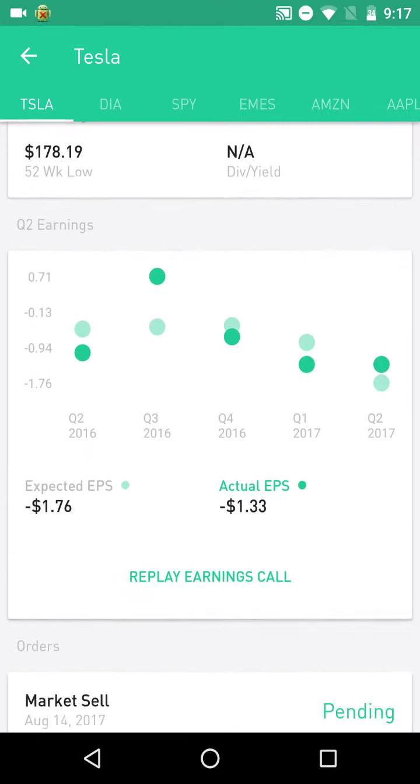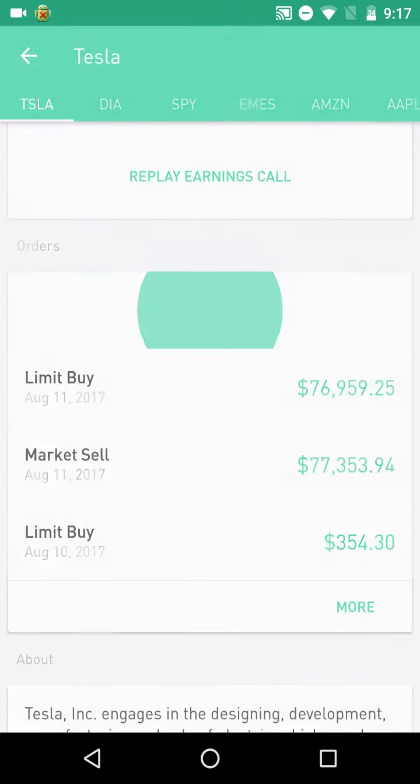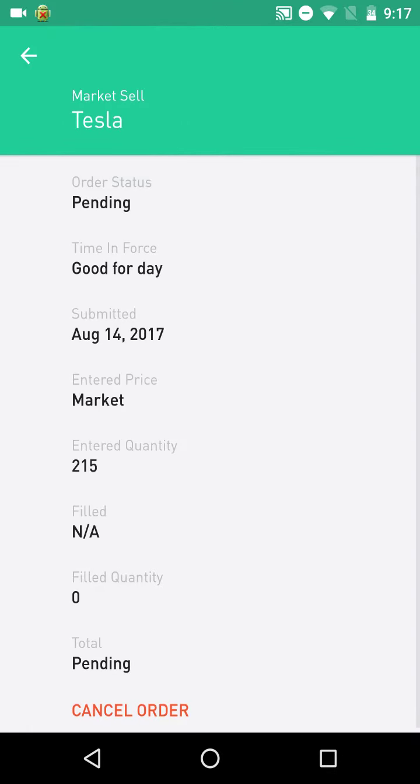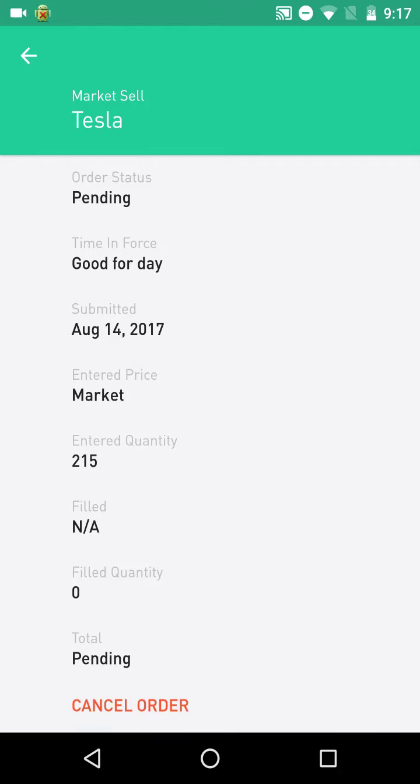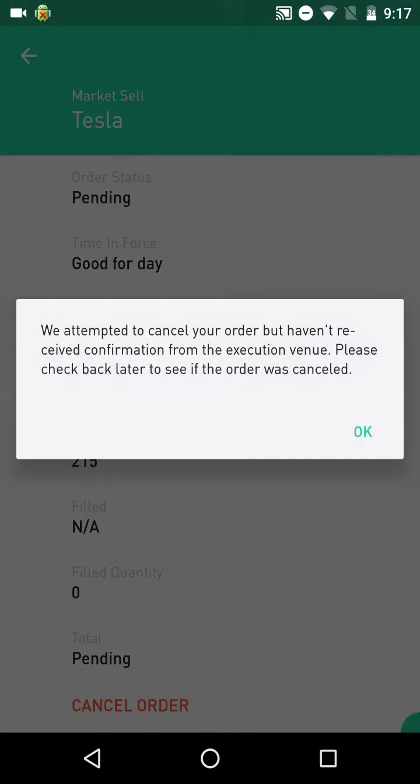I put this order in 15 minutes ago and it keeps showing pending. I don't know if the order went through or not. And when you click cancel, it will load for a bit, and then it will tell you that we attempted to cancel your order but have yet to receive confirmation from the execution venue.